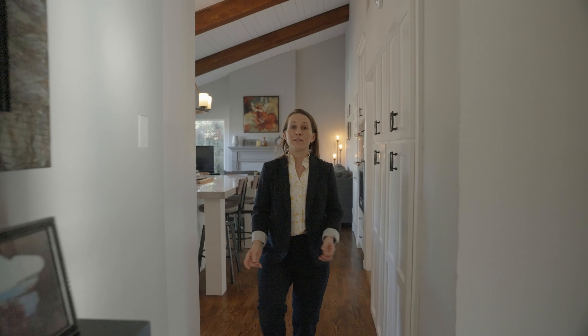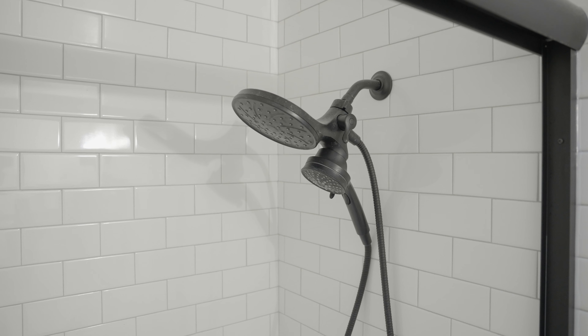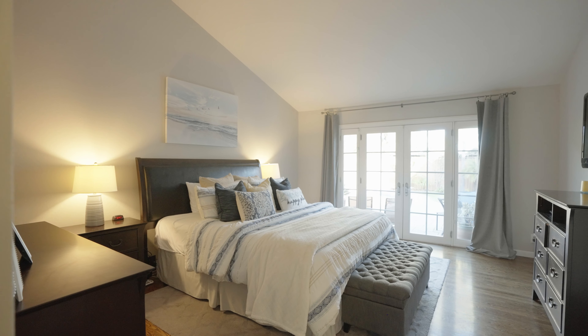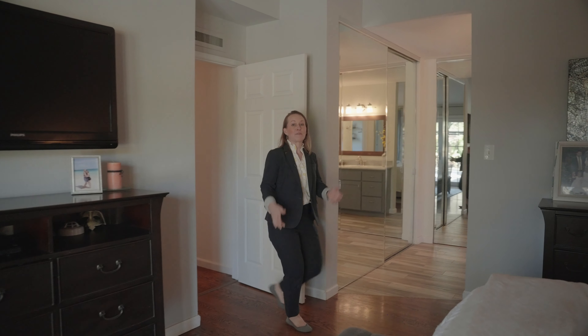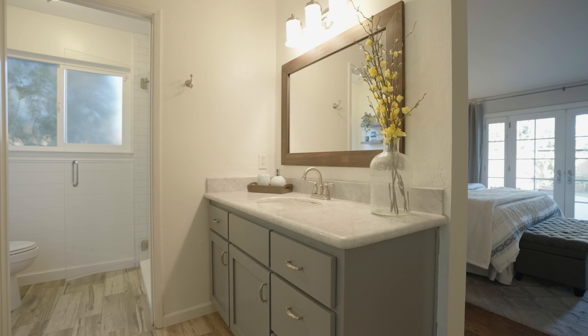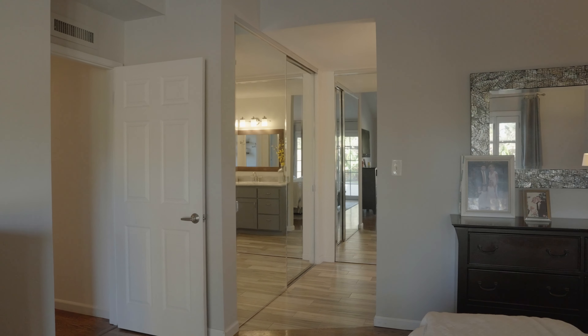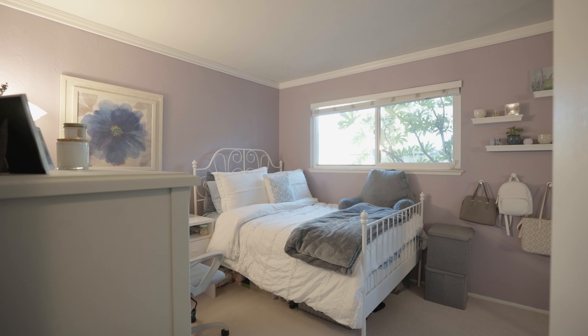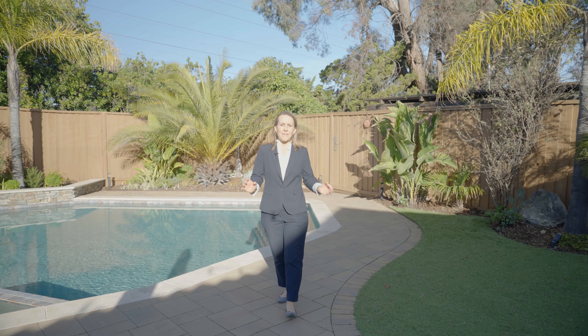Now let's go check out the four main bedrooms and two main bathrooms down the hall. The primary suite is located at the end of the hall with views of the backyard and gorgeous hardwood floors. It's spacious with vaulted ceilings and its own attached bathroom that's been recently remodeled — featuring tile flooring, expansive stone countertops, a step-in shower with rain head, and double extra-spacious closets with sliding doors. The other three bedrooms have floor-to-ceiling closets with mirrored closet doors and custom window treatments.